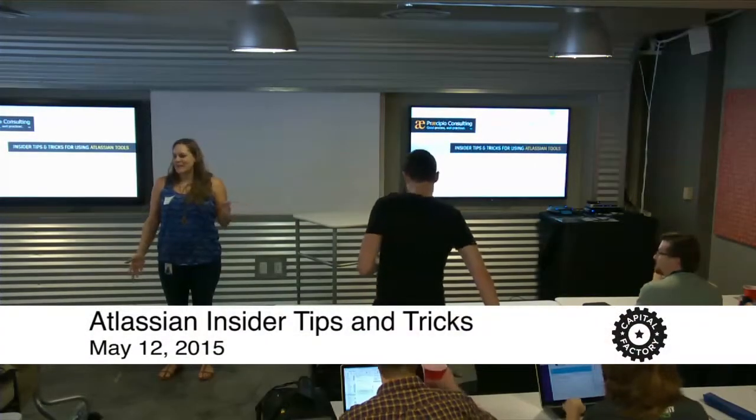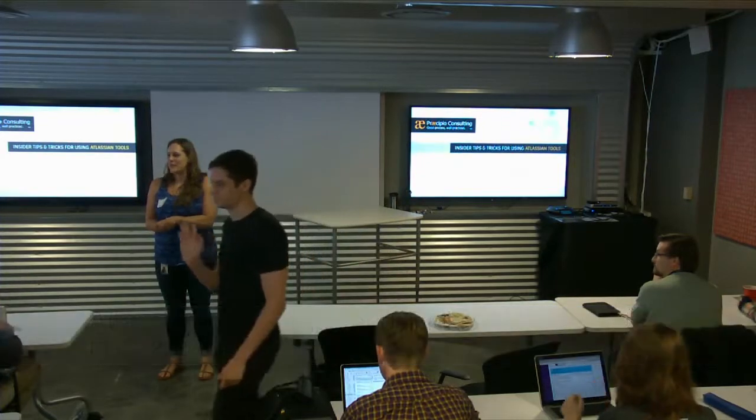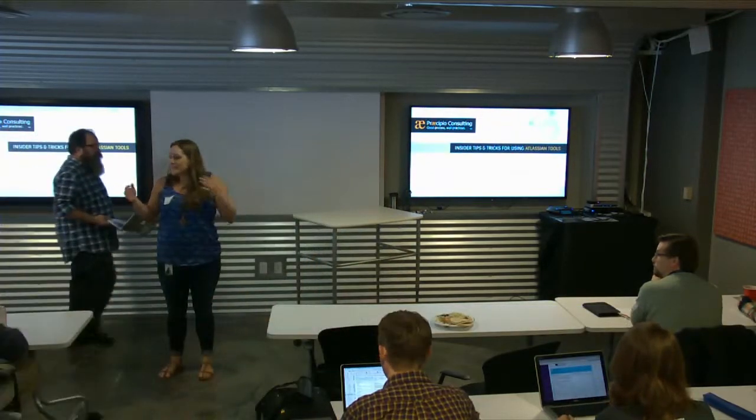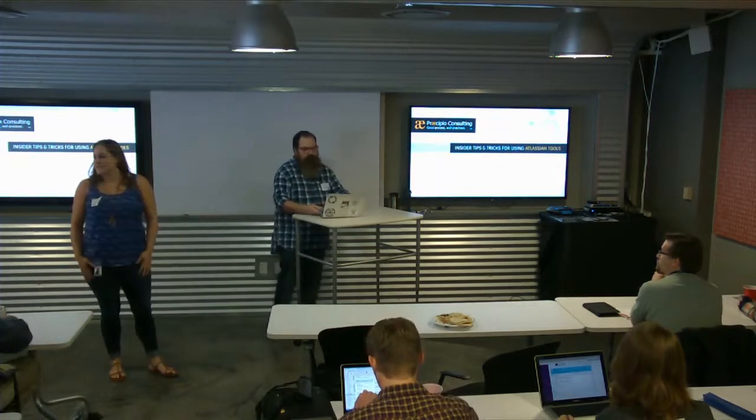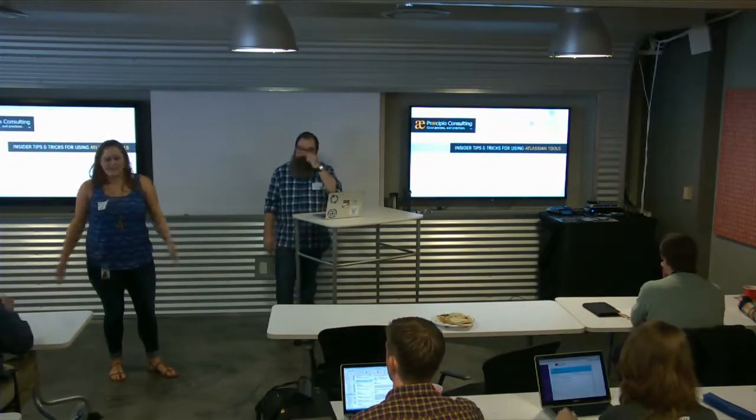Thanks everybody for coming. We're going to get started here pretty soon. Let the last few folks get some food. I'm Kelly with Atlassian, and we have our expert partner here today who is taking a presentation for us. We'll go ahead and get started.